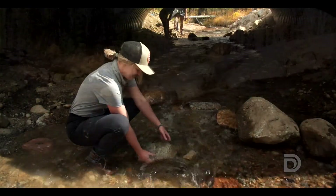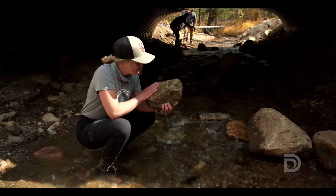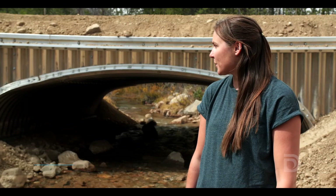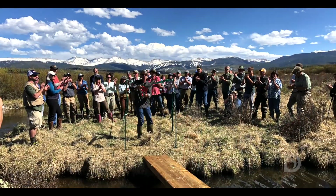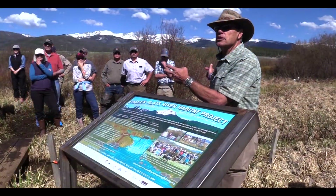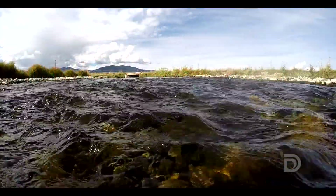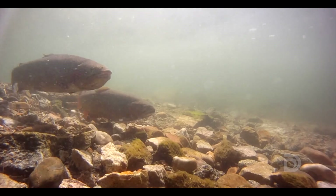This is going to be a much improved stretch of stream and the native cutthroat trout are really going to appreciate this. This Cabin Creek AOP project is a great example of Learning by Doing at work. Learning by Doing is a unique partnership of East Slope and West Slope water interests, and our goal is to maintain and enhance aquatic habitat in Grand County.